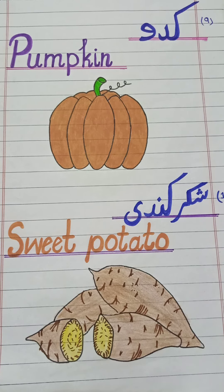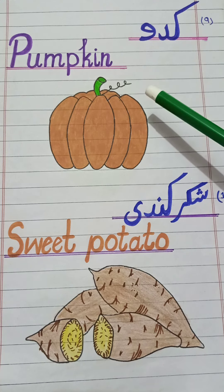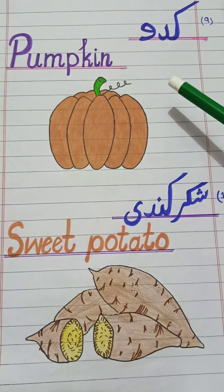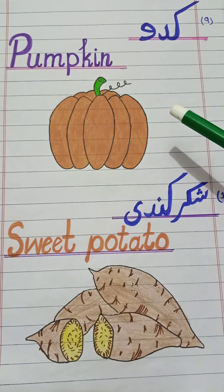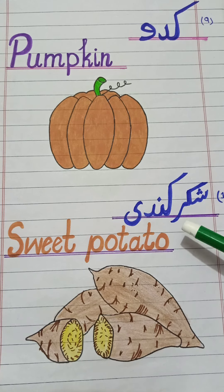Next one: kaddu. In English: pumpkin. Repeat it — pumpkin. It has a huge size and has lots of seeds in it. Next: shakarkandar. In English: sweet potato. Repeat it — sweet potato. It's a potato-like vegetable but has a sweet taste.